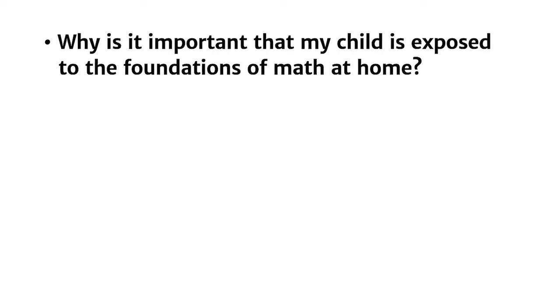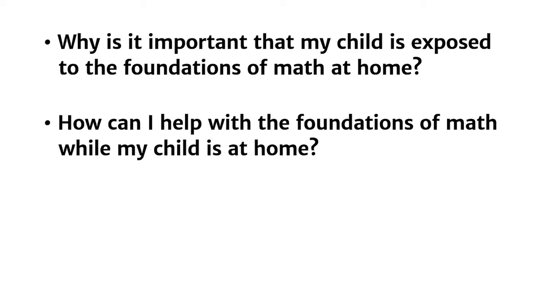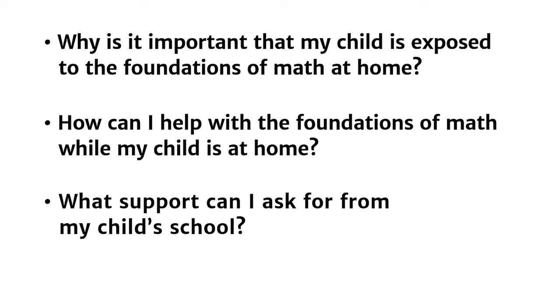Why is it important that my child is exposed to the foundations of math at home? How can I help with the foundations of math while my child is at home? What support can I ask for from my child's school?